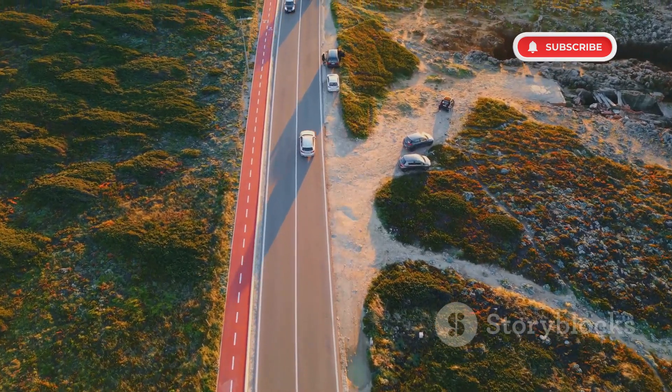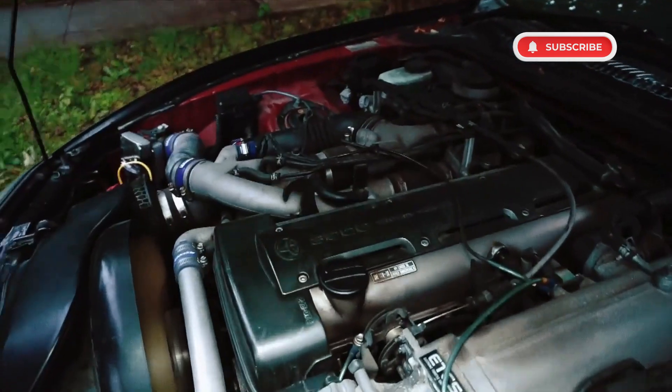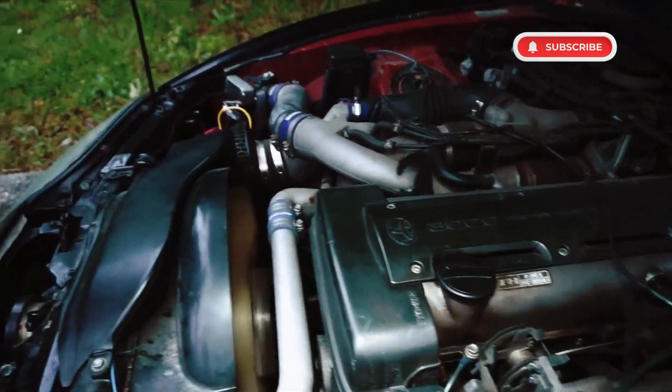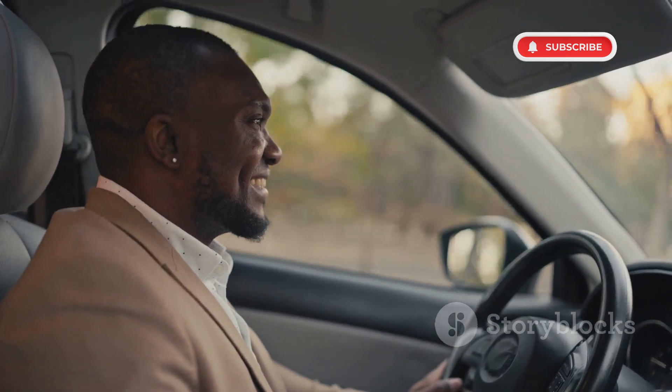Imagine this. You're driving down the highway in your Ford Escape. The ride is smooth, the turbocharged EcoBoost engine is humming along nicely, and you feel confident that your fuel-efficient car will get you to your destination with no issues.